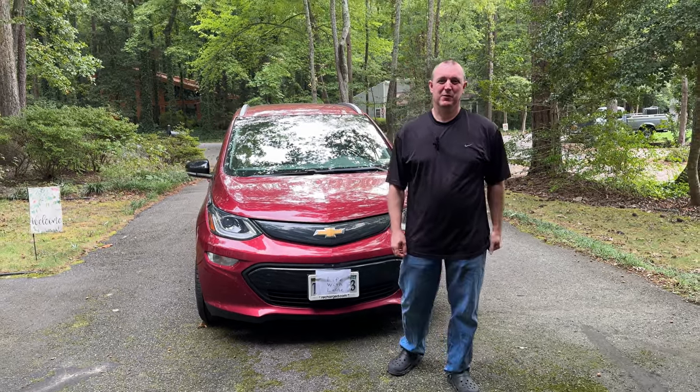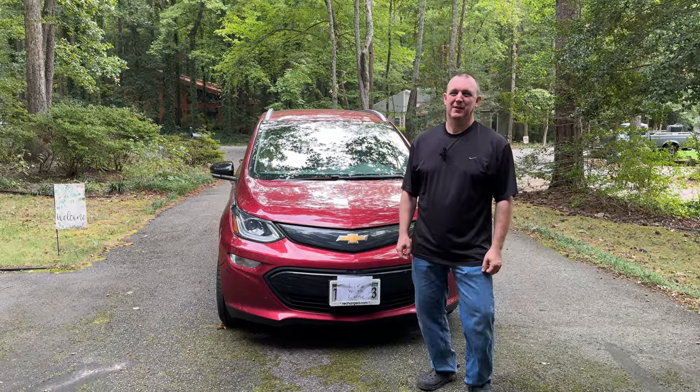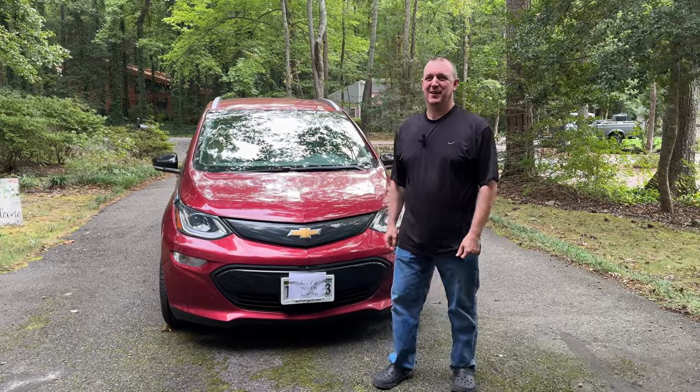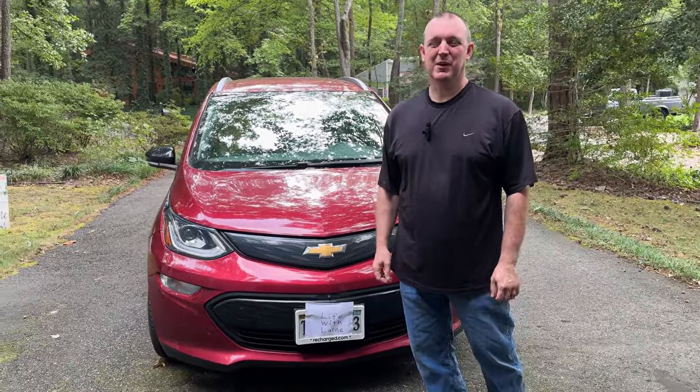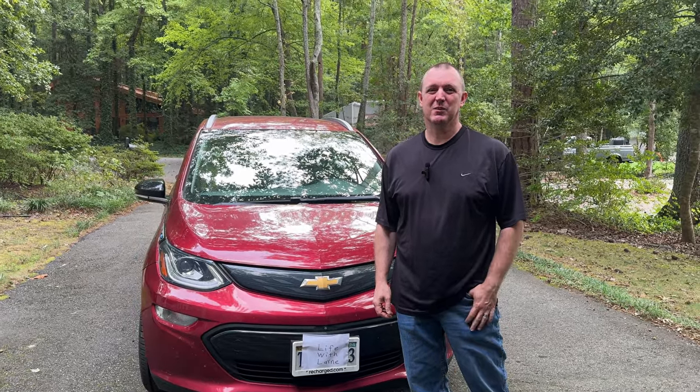Hi, we have another video here from Life with Lane. I'm Lane's husband and today we're going to do a quick little review or story transitioning to an EV.